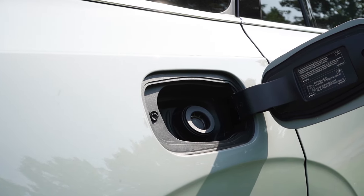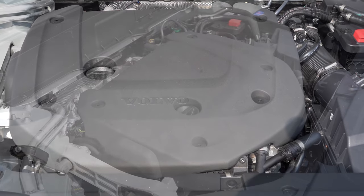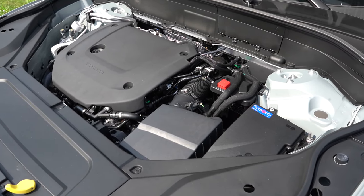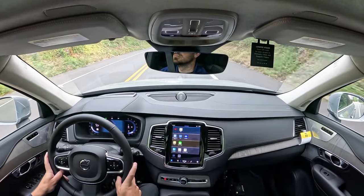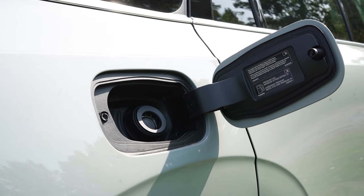The other engine configuration — the one we're in today — is the same engine but puts out more power: 295 horsepower at 5,700 RPM and 310 lb-ft of torque at 2,200 RPM. Power is again sent to all four wheels through an eight-speed automatic. Zero to 60 for this one is 6.4 seconds — almost a full second quicker — with fuel economy of 20 city and 26 highway on premium unleaded.